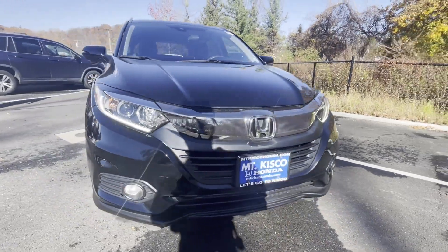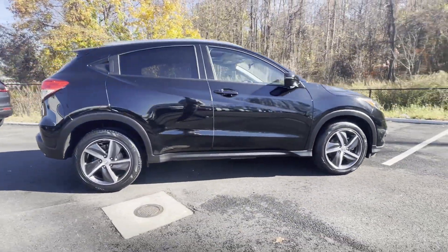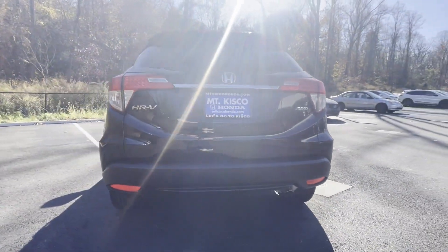2021 Honda HR-V with less than 23,000 miles on the odometer. This SUV offers space as well as power and performance. Find what you are looking for and more with these extra features.